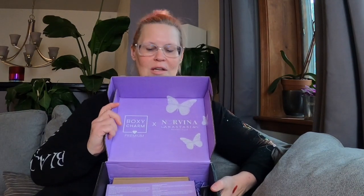Because I filmed this once before, I do know the value of this box is around $150 give or take, for just $25. Boxy — not bad. And now the main event — everybody knows about it, everybody's seen it.